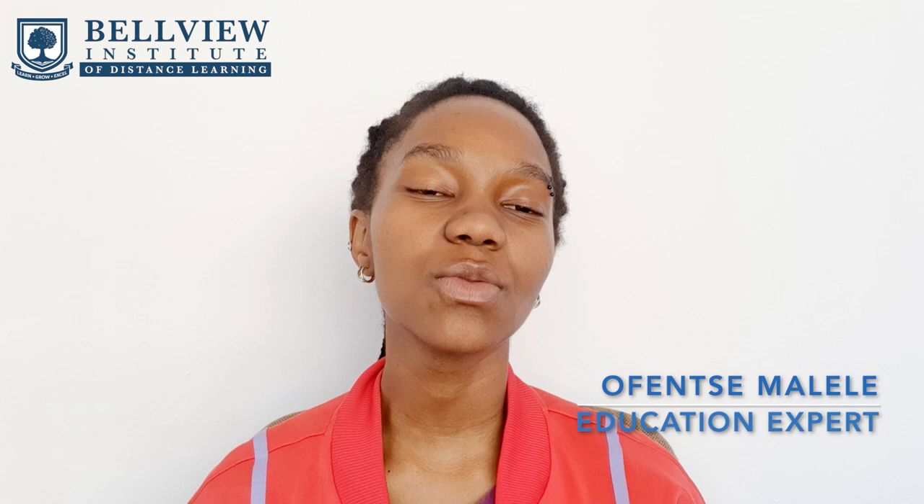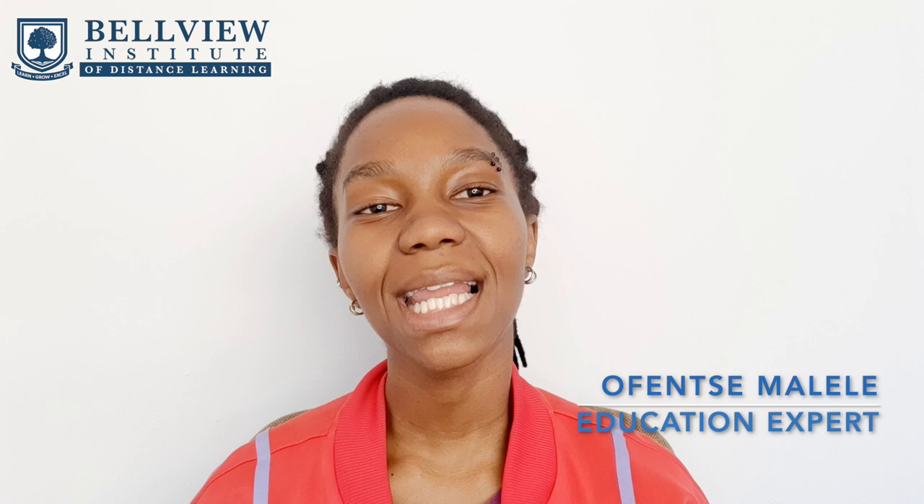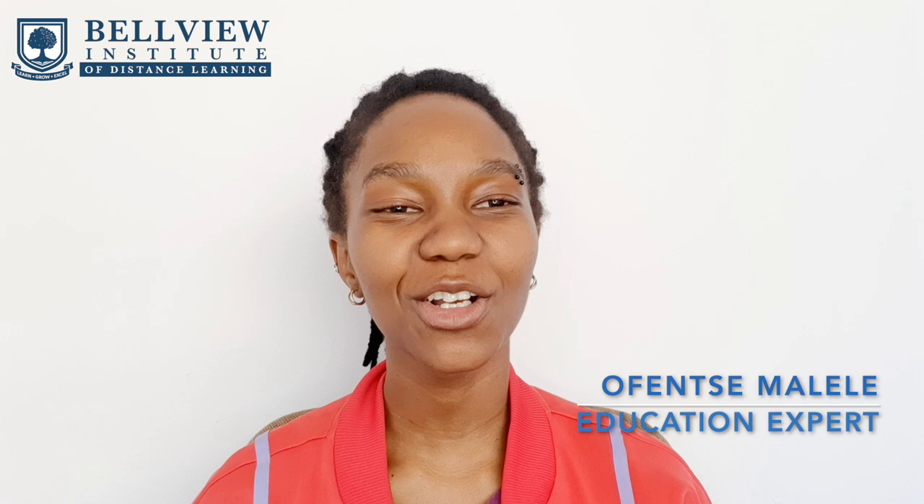You can also leave your questions on our Facebook page and we'll make sure to answer those questions there too. Please don't forget to like, share, and subscribe to our YouTube channel. My name is Offensa Malayla, I'm your education expert, and I thank you for watching. Now go out there and take control of your future.